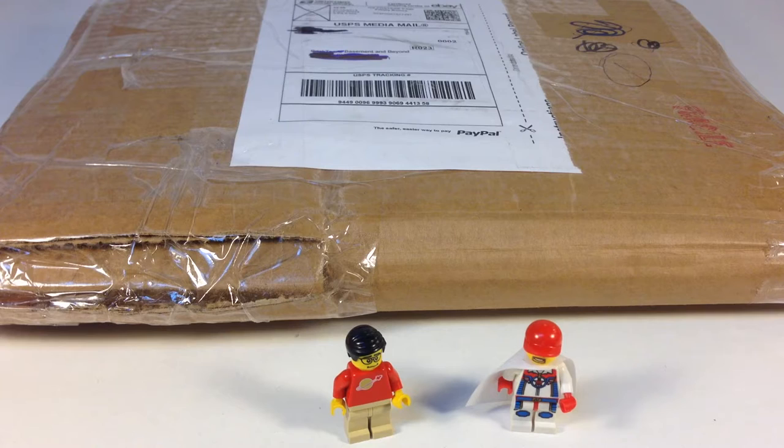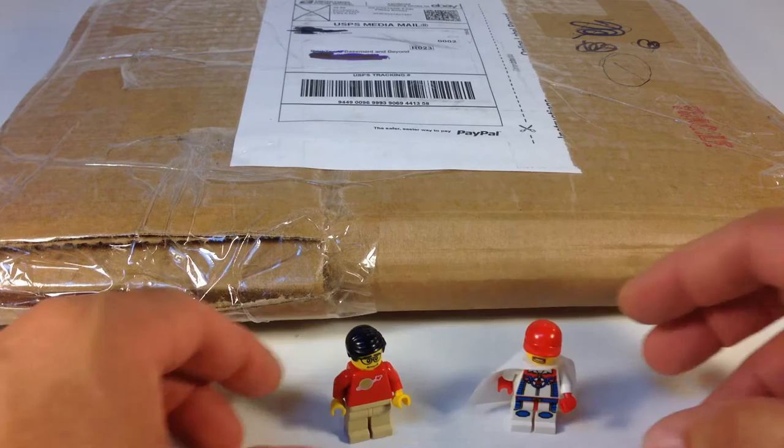Hey, this is Brick Czar. I was getting ready to do a Lego haul and I have a Lego package I'm expecting that's going to be similar to this one, but then I realized this isn't that item. I knew who it was from — it's from Mardi Gras Man 23, that's his sigfig. I don't know what it is; it may or may not be Lego items. What caught my attention is he addressed it to 'Brick Czar's Basement and Beyond,' so very curious to see what's in this mystery package.